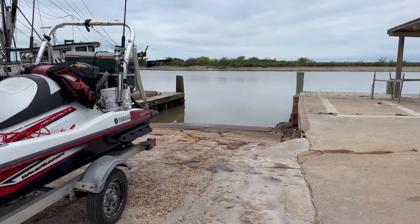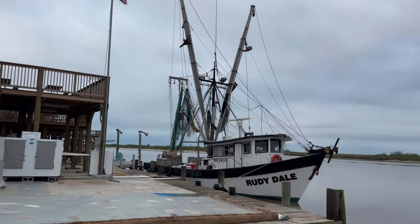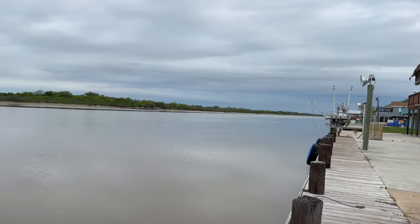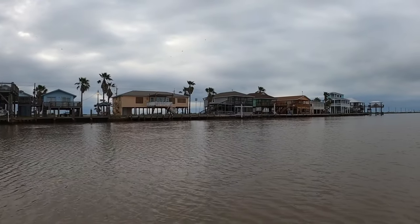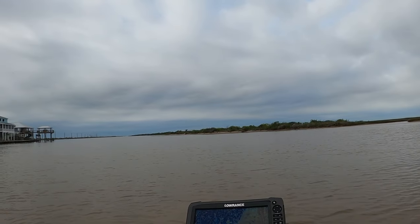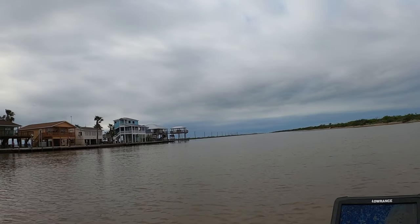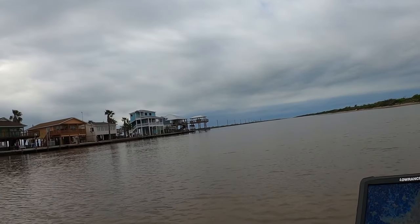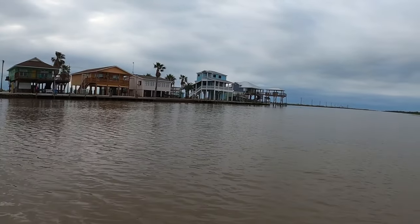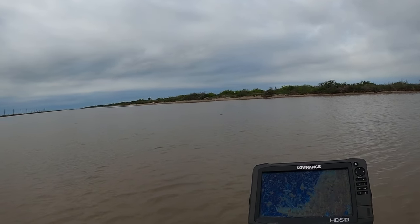I'm here at Matagorda, Texas at Rollins Bait Camp — decent spot, it's a private boat ramp but they will let you launch here. Weather is not too bad today. East wind right now is about five miles per hour but it will pick up a little bit later on, so hopefully we get some fish real quick and head in. Nice calm-ish morning. I'm at the Colorado River heading out to the jetties. Got bait, got gear — all set. Let's go fishing!